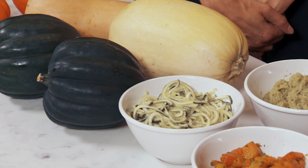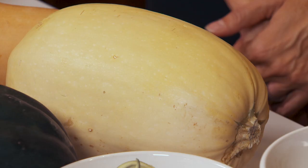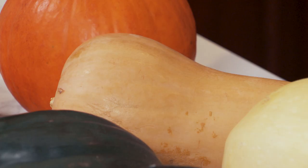Hey guys, it's Jackie, and today we are talking all things squash. We've got a registered dietitian and nutritionist here to break it all down. Vicki, let's start by talking about the fact that squash is actually not a vegetable — it's a fruit. Right, which many people don't realize. Botanically speaking, squash is a fruit.